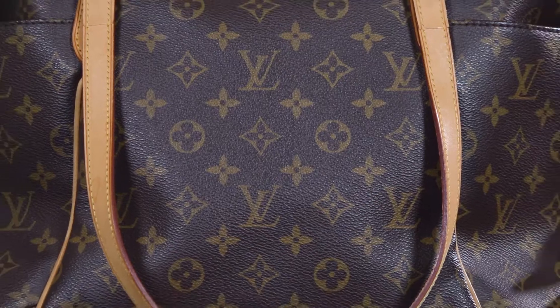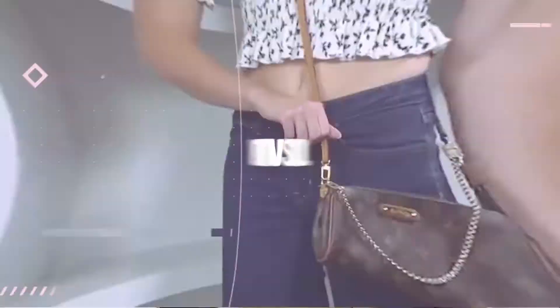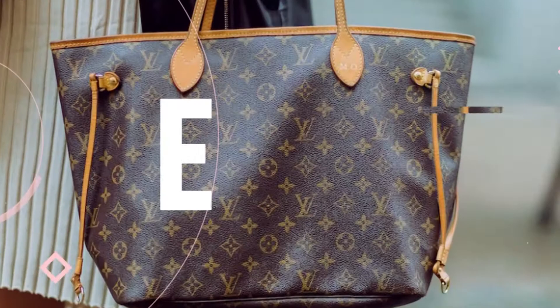There are a few bags from Louis Vuitton that garner the same amount of polarizing opinion as the Totally MM. Hi, I am Pam. I'm a professional vintage Louis Vuitton reseller with 10 years of experience and 5,000 plus vintage Louis Vuitton bag sales experience to back it up, and I'm here to help you find the perfect vintage Louis Vuitton bag for you.